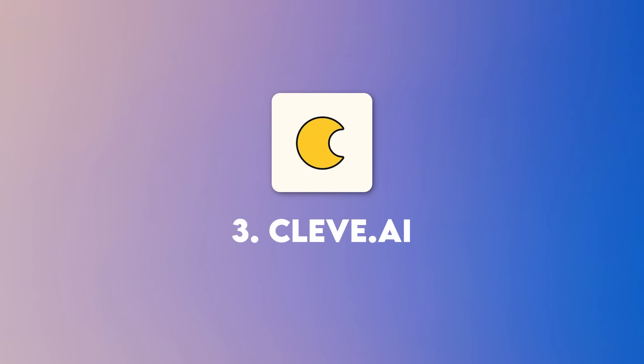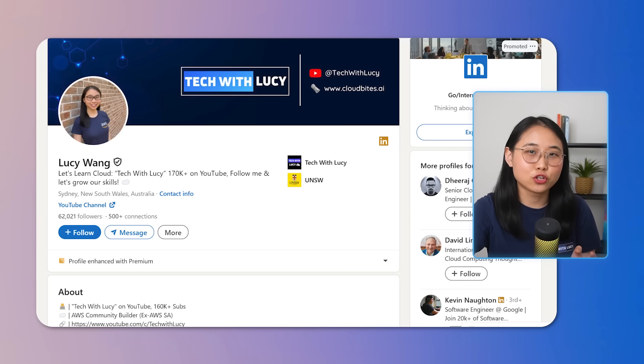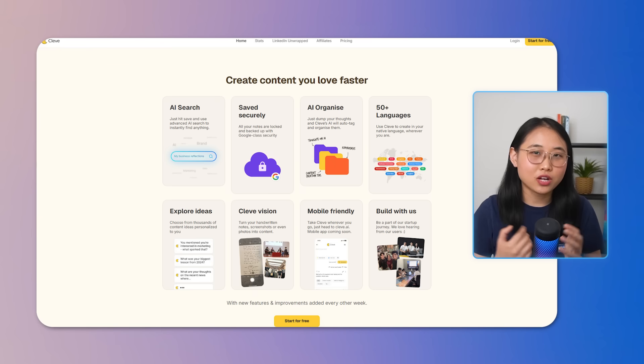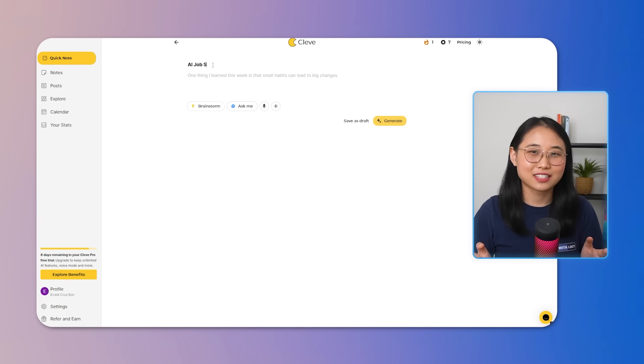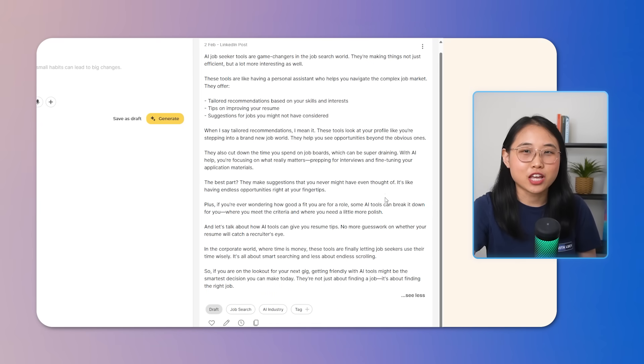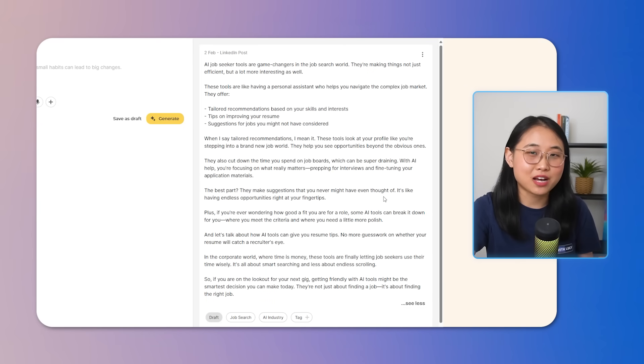The third AI career tool is Cleave.ai, and it's for those of you wanting to improve your LinkedIn profile. You might have seen LinkedIn Wrapped posts circling around at the end of last year, and Cleave is one of those platforms where you could generate one. But what Cleave mainly focuses on is helping you draft engaging and effective LinkedIn posts. First, Cleave takes your ideas — whether it's a quick thought or rough draft — and turns them into polished LinkedIn posts. This is especially helpful when you're not sure what to write about or need to fill in gaps in your content.